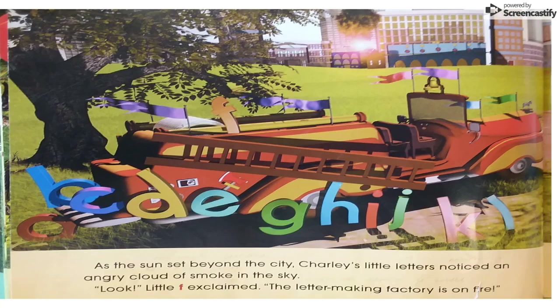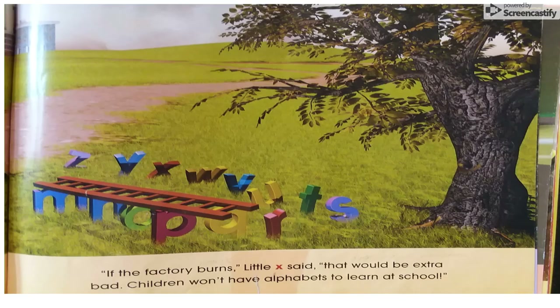As the sun set beyond the city, Charlie's little letters noticed an angry cloud of smoke in the sky. "Look!" Little E exclaimed. "The letter-making factory is on fire!" "If the factory burns," little X said, "that would be extra bad! Children won't have alphabets to learn at school!" That would be bad, wouldn't it?